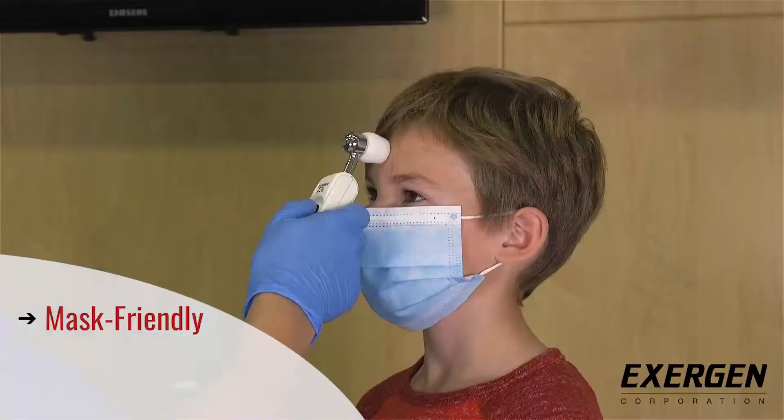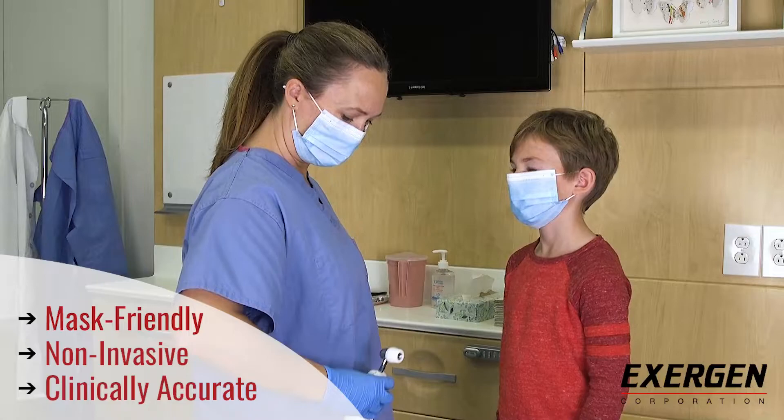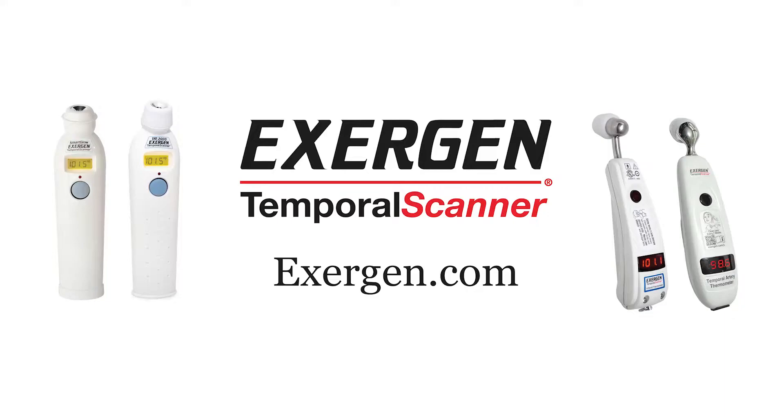The Exogen Temporal Scanner, the only mask-friendly thermometer, solves this problem because it is both non-invasive and a clinically accurate device that takes a temperature with a simple scan of the forehead, allowing the patient to keep their mask in place.